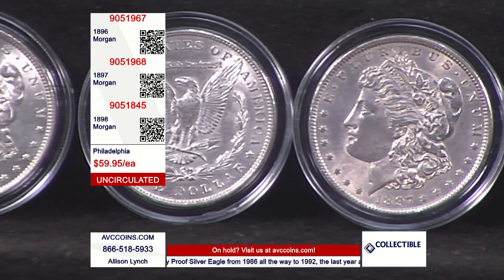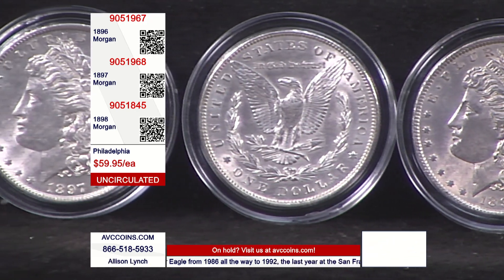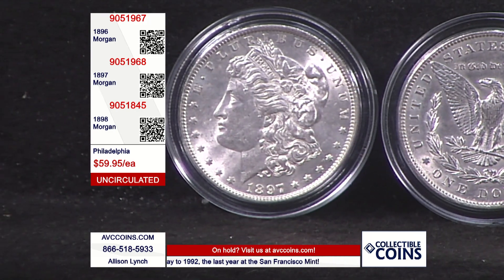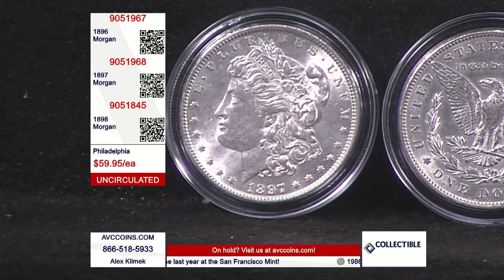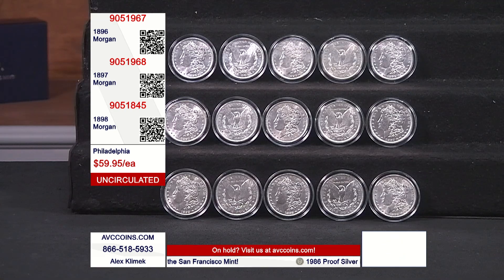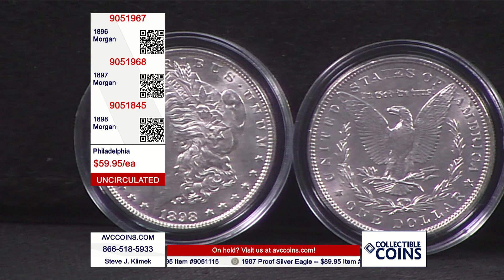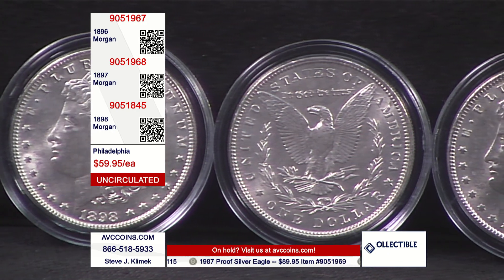We're going to hang in here for a couple more seconds. You don't have to buy all three to get the price of $59.95 — buy one, buy three, buy multiples. As long as they last, they're available. We're getting close; phones are very busy. Remember, avccoins.com is a great place to go when the phones are busy, and they're really busy right now. With that said, I must bid adieu. Thanks for listening.